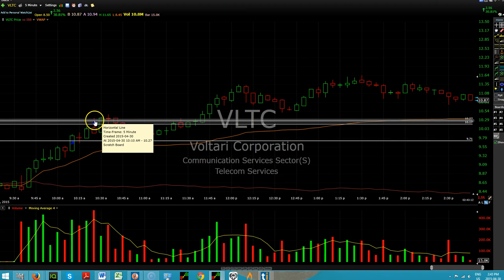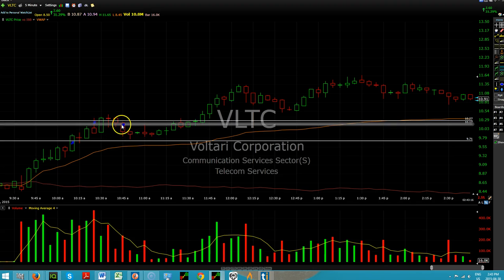I took some profit as it got over $10. I took some here at 10.27. And as it looked like it was going to come down through $10, I took the balance out at 10.17.